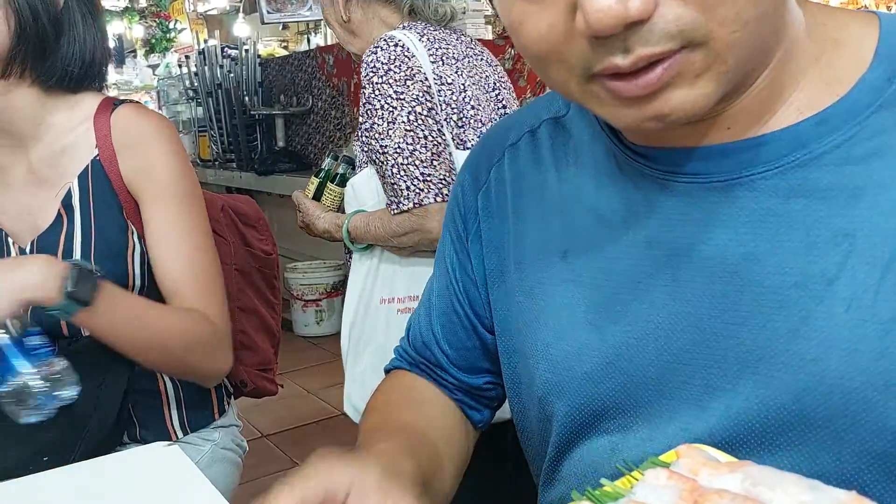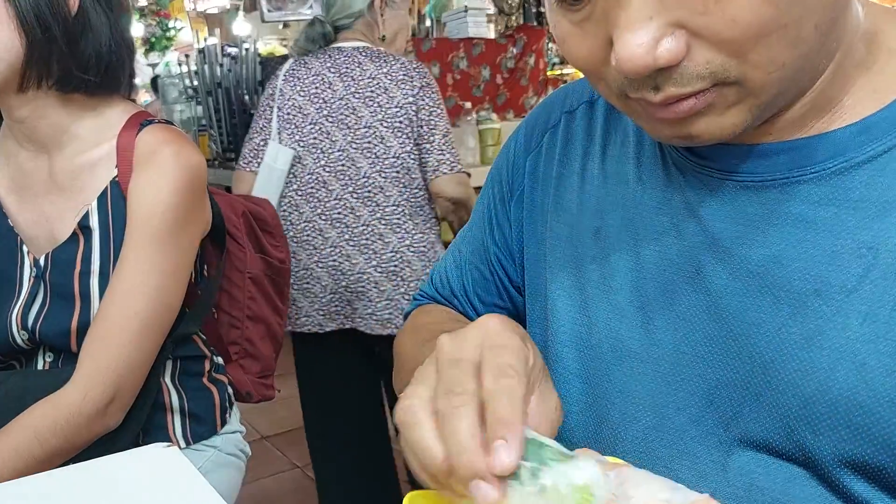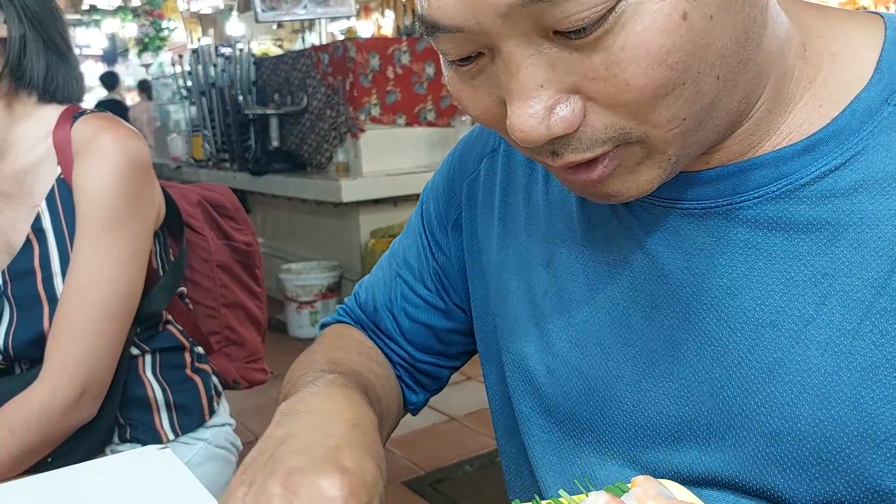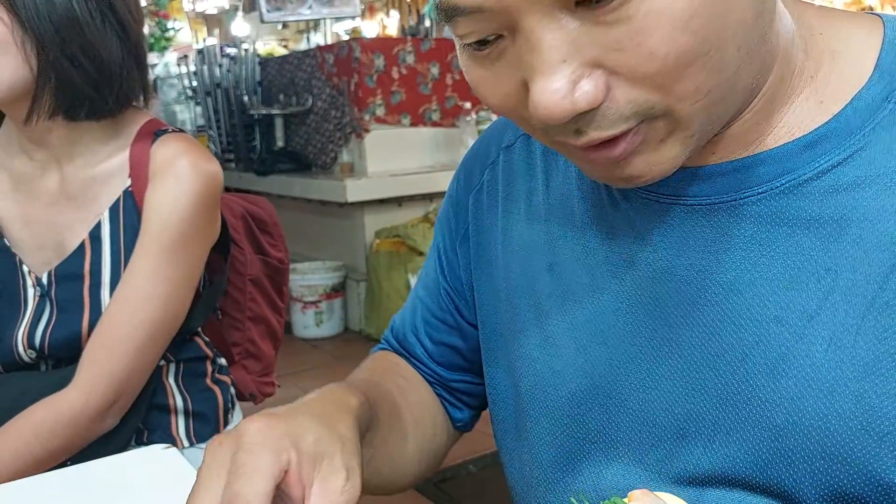This is the sauce — dipping sauce. Basically in here you can try every variety of dish from all across north and south of Vietnam.